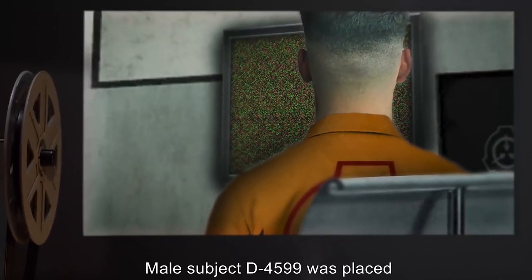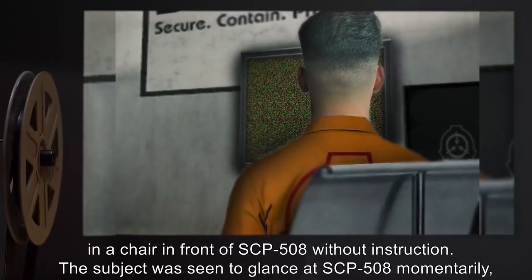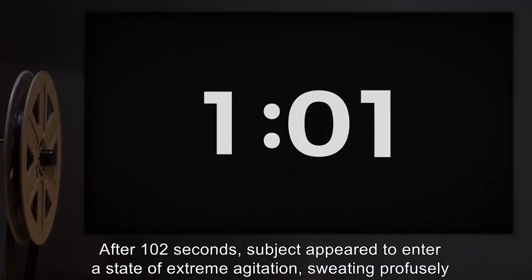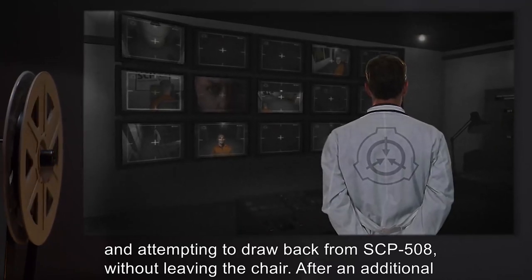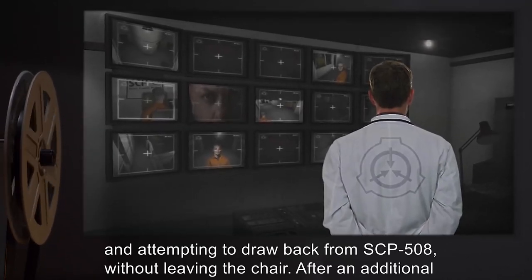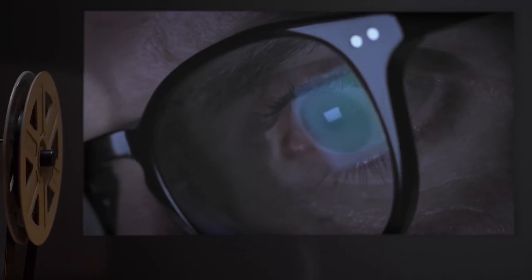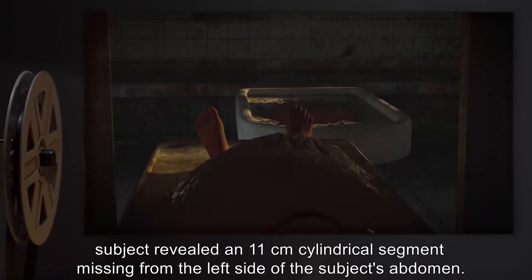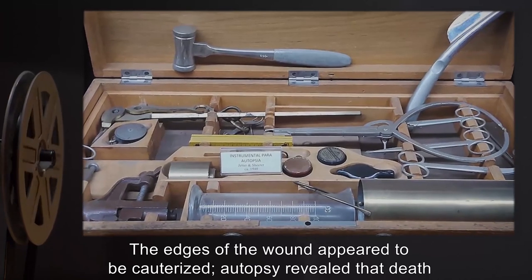Experiment 2: Male Subject D-4599 was placed in a chair in front of SCP-508 without instruction. The subject glanced at SCP-508 momentarily, looked around, then returned to observing it with a perplexed expression. After 102 seconds, the subject appeared to enter a state of extreme agitation, sweating profusely and attempting to draw back. After an additional 102 seconds, the subject suddenly became very pale, attempted to leave the chair, screamed and collapsed to the floor. Examination revealed an 11-centimeter cylindrical segment missing from the left side of the subject's abdomen; the edges appeared cauterized. Autopsy revealed death due to severe systemic shock.